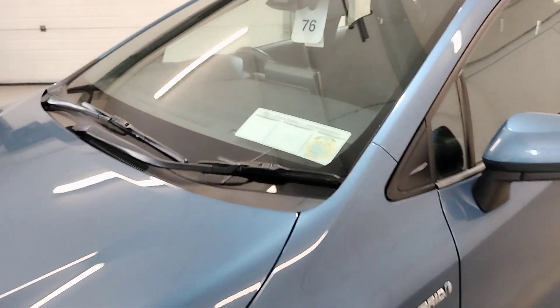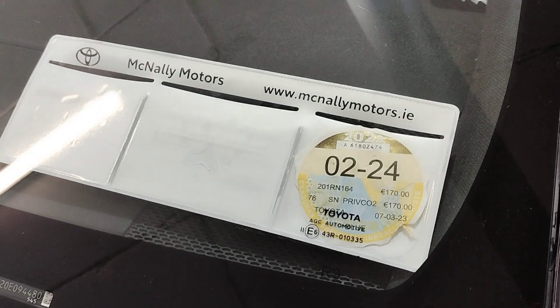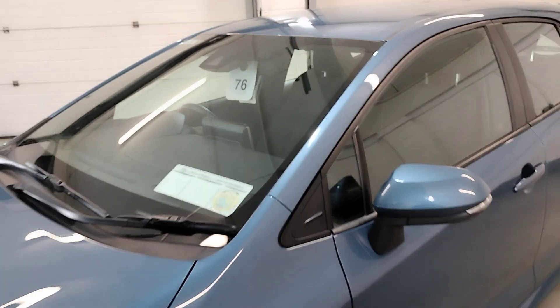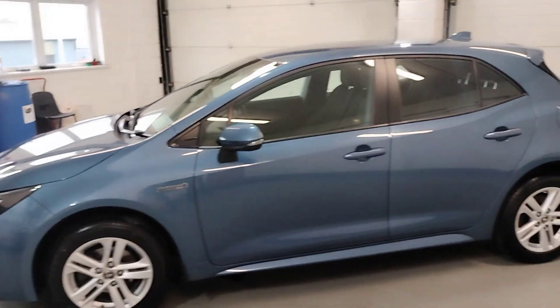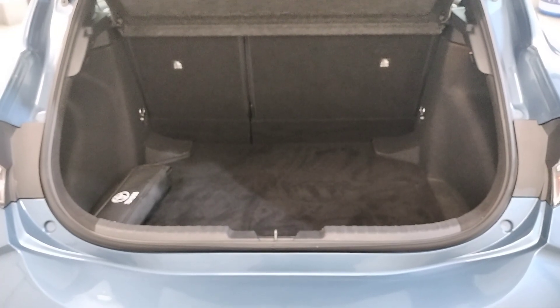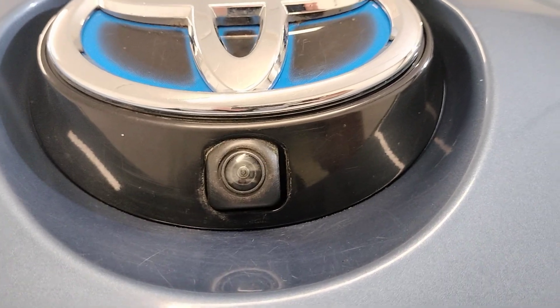This Corolla comes with low road tax — €170 a year — and it's taxed until February 2024. It comes with electric mirrors, electric windows, central locking, a very spacious boot, safety kit supplied, and a reverse camera.